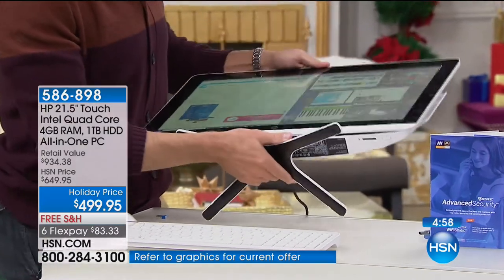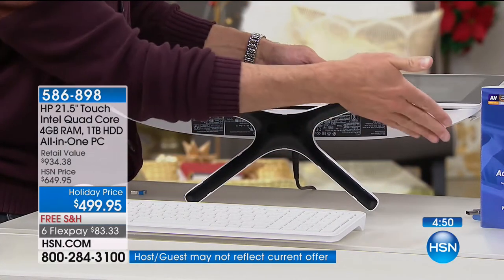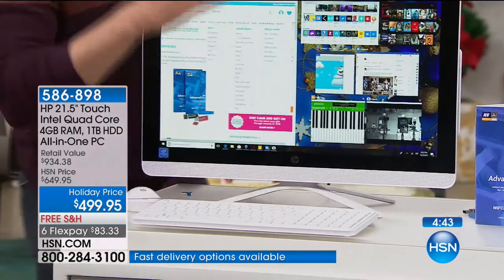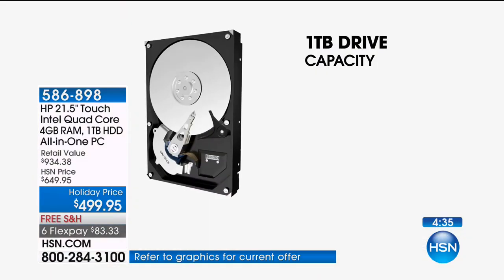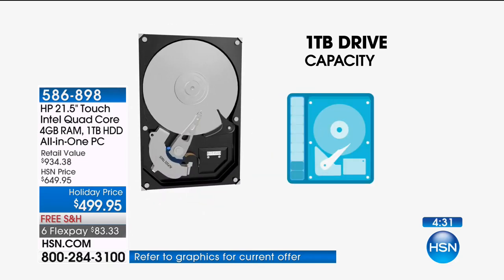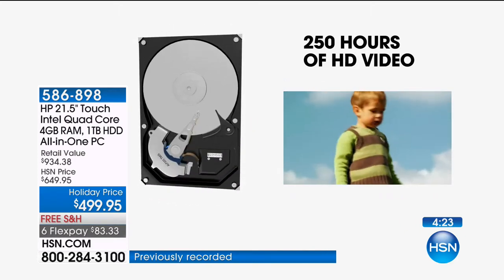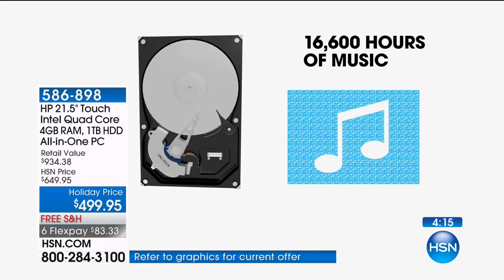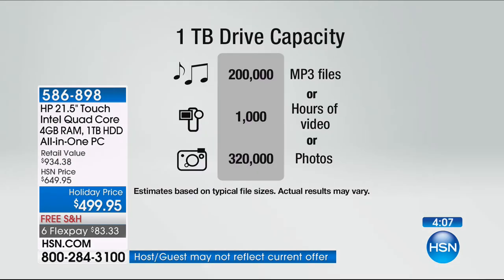Something most people don't know: on the bottom of the computer is your SD card slot and the power button — just reach your right hand underneath it; it's an easy way to turn it on and off. This has a full terabyte hard drive. With a terabyte, you can store about 250 hours of high definition video, about 1,000 hours of standard definition video, about 200,000 songs, or 16,000 hours of music. It is the second largest hard drive we've ever done on any computer at HSN. Four gigabytes of RAM for multitasking is built in as well.